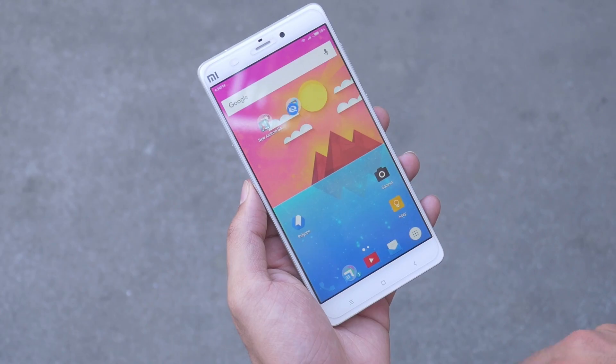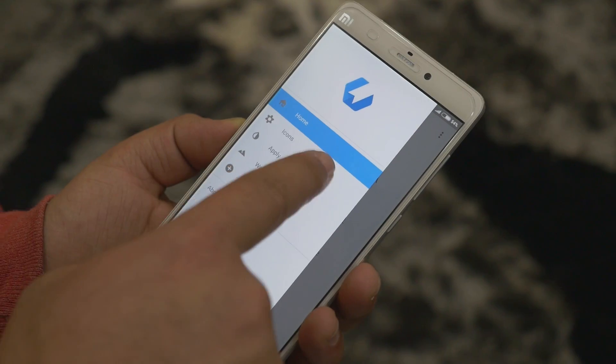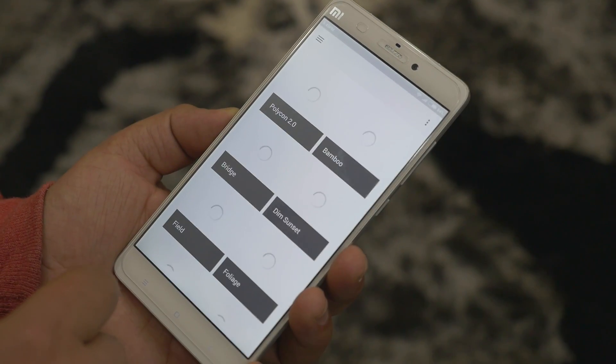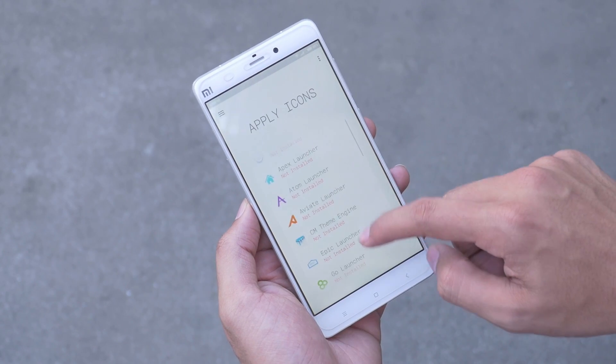Last but definitely not the least is Polygon — a great app for customizing the look and feel of your device. It's mostly an all-in-one kind of app where you get different icons and wallpapers in a single app. All these icons are compatible with almost all launchers — simply select the launcher you're using and you're good to go.